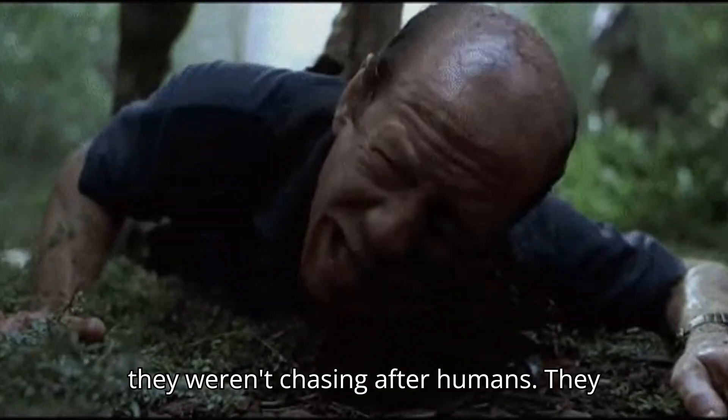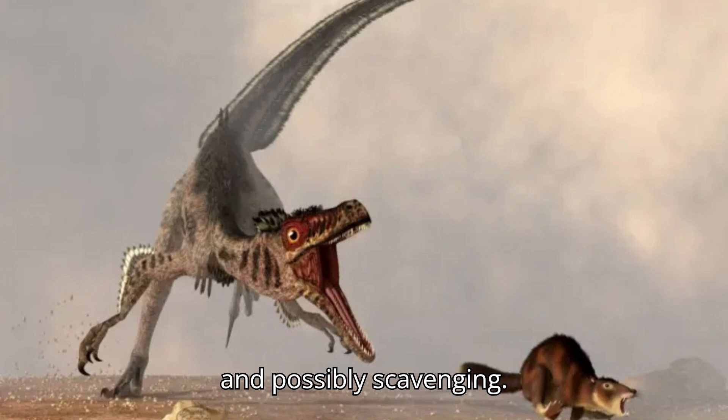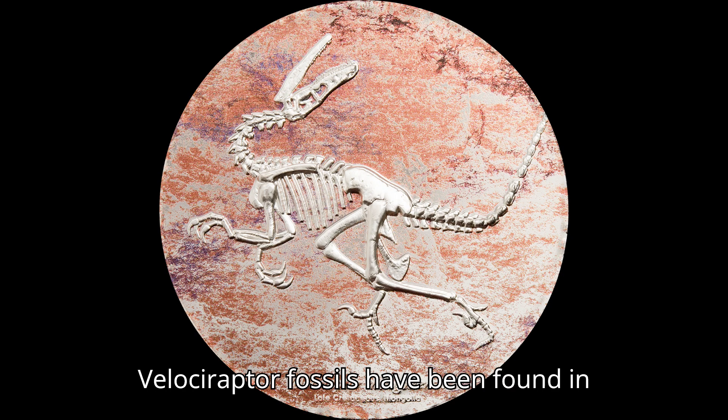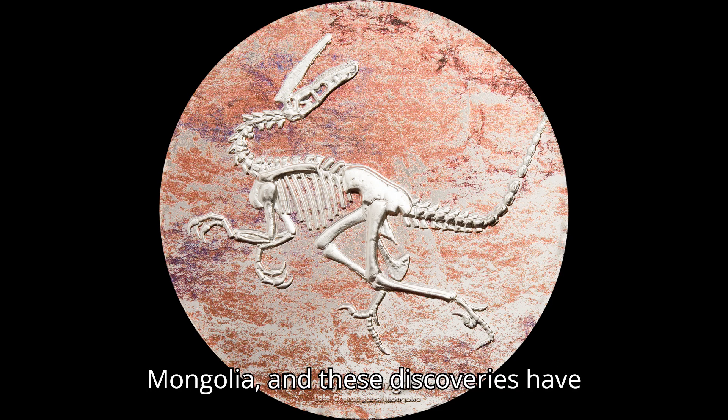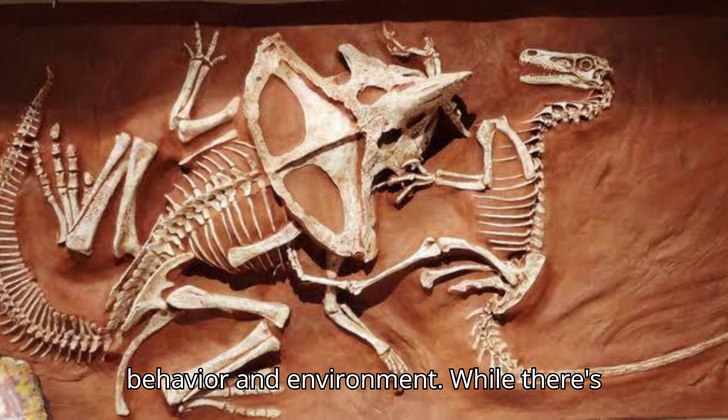But don't worry, they weren't chasing after humans. They were probably preying on small animals and possibly scavenging. Velociraptor fossils have been found in Mongolia, and these discoveries have given us incredible insights into their behavior and environment.